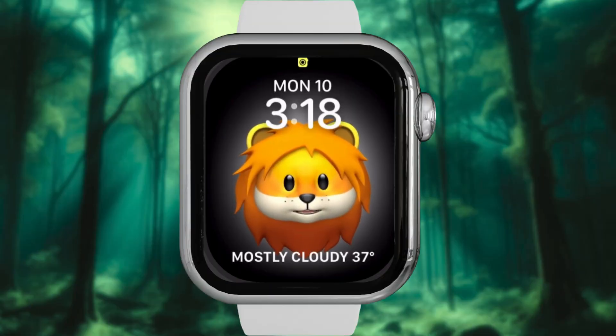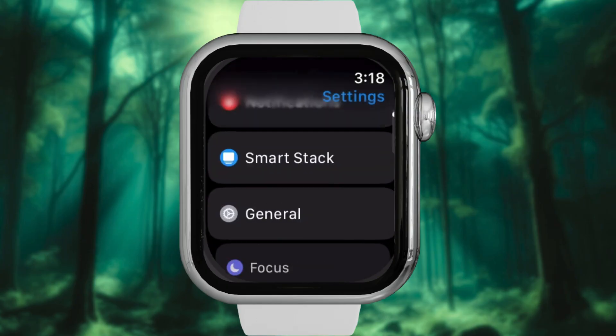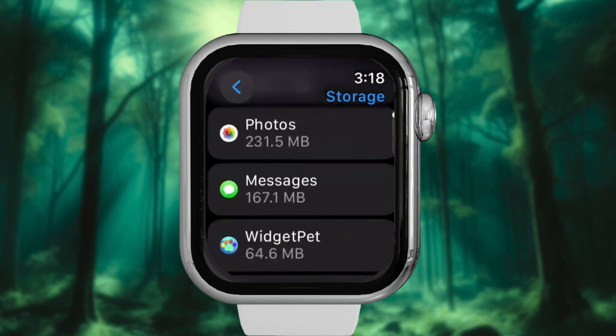Step 1: Check your storage. First, let's play detective. On your watch, go to Settings and tap on General. Scroll down and select Storage. See which apps are hogging space?